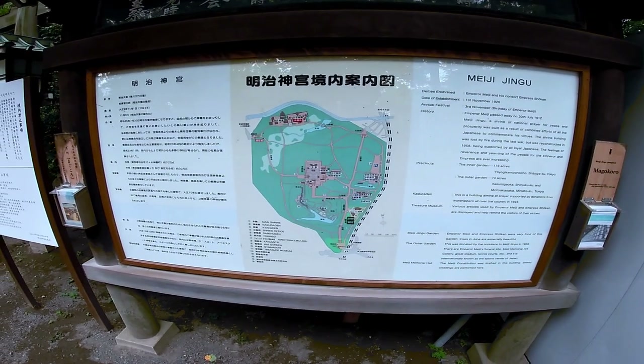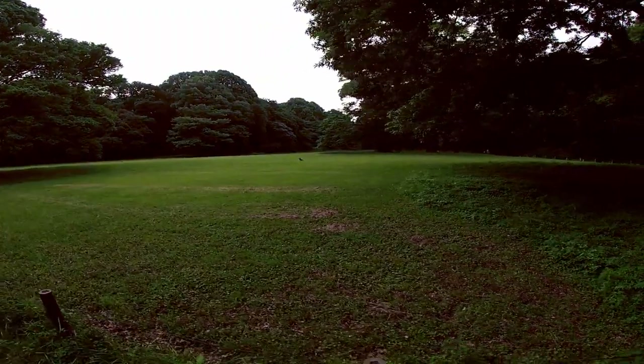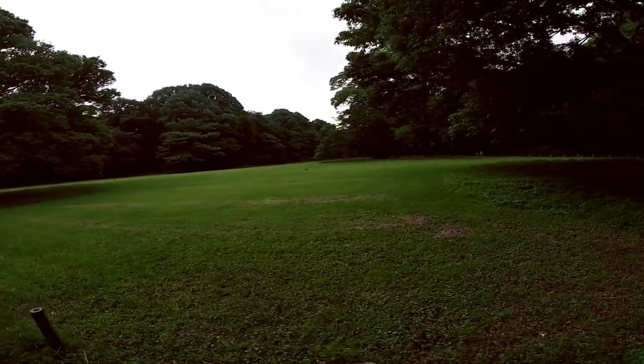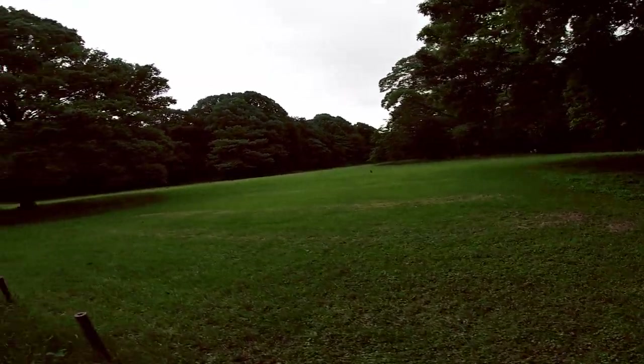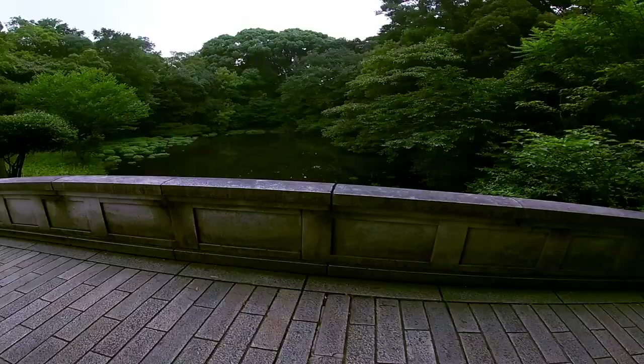Meiji Jingu is a Shinto Shrine in Shibuya, Tokyo, that was dedicated to the deified spirits of Emperor Meiji and his wife. Construction began in 1915 and was built in the traditional Nagare-zukuri style using primarily Japanese cypress and copper. It was formally dedicated in 1920 and completed in 1921.